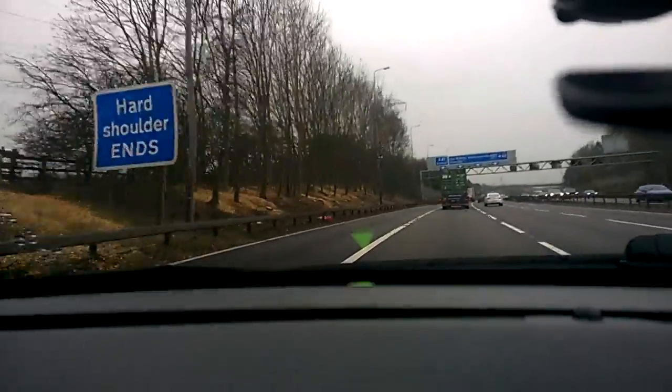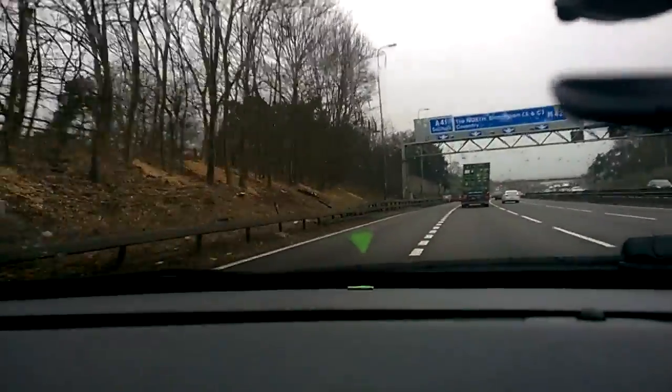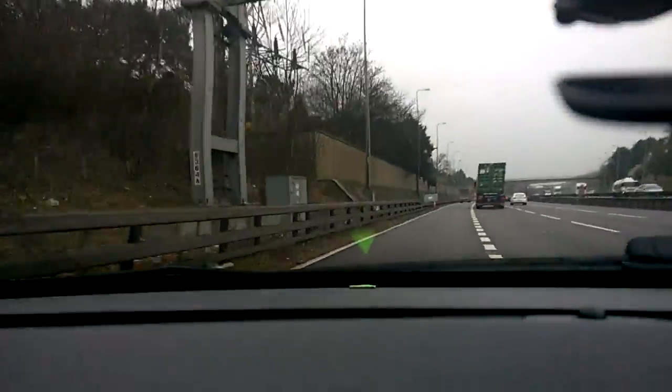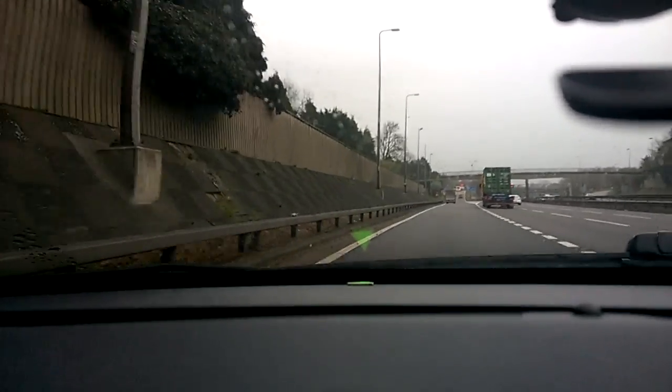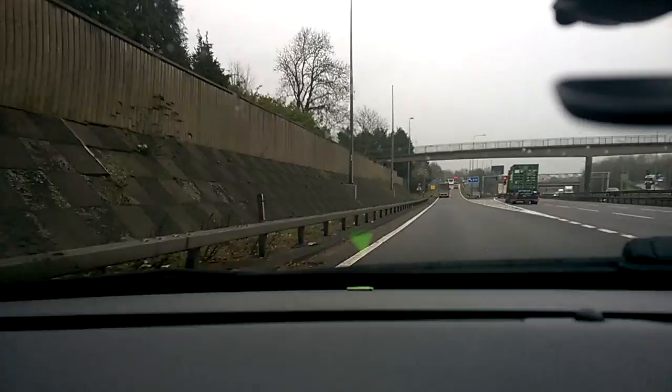I'm going to put my left signal on. I've got a broken line showing that there is a junction coming up — it's actually a junction line. I can keep my signal on until I'm well into the left hand side of that junction line; now I can cancel the signal.